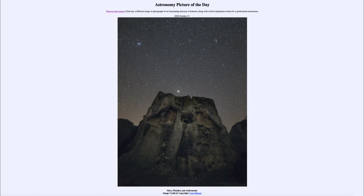So that was our picture of the day for October the 13th of 2020, titled Mars, Pleiades, and Andromeda. We'll be back again tomorrow for the next picture. Until then, have a great day everyone, and I will see you in class.